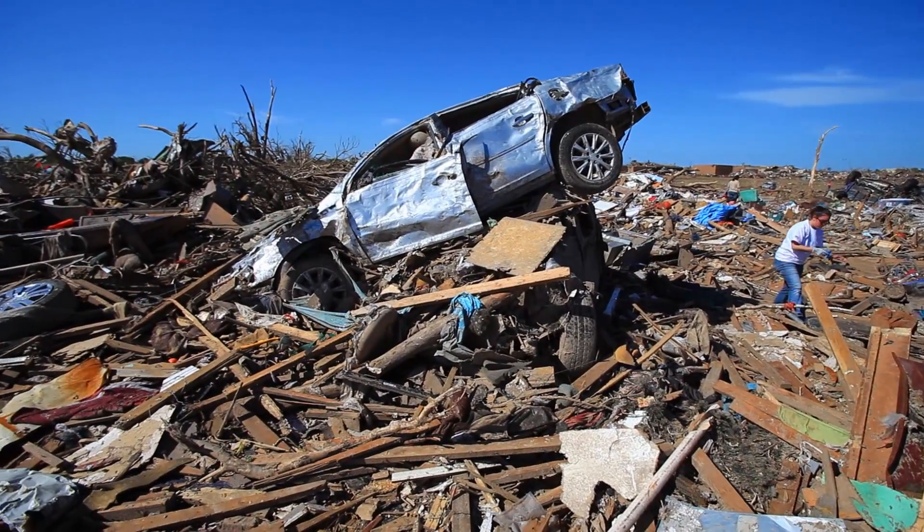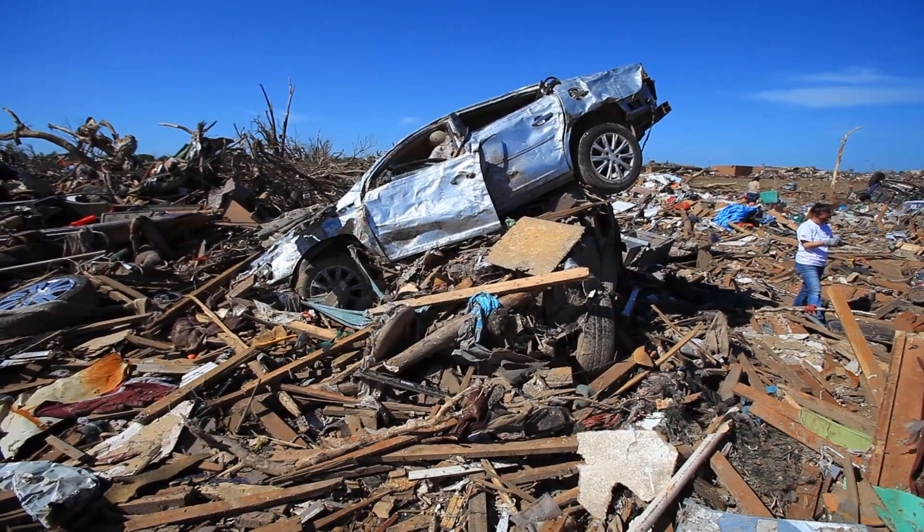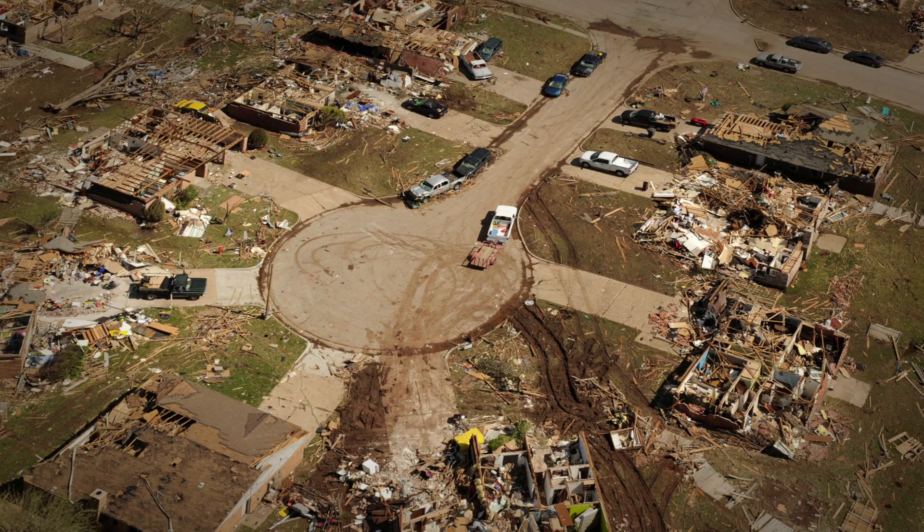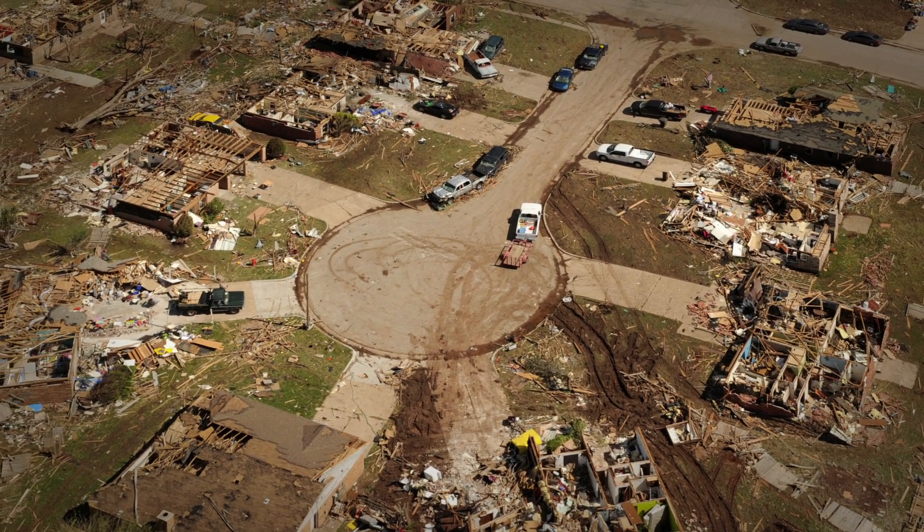We wear seat belts and have airbags because we have car accidents. Our buildings have smoke alarms and sprinkler systems because we have fire. We keep weather radios and have radar to keep us aware of severe weather.